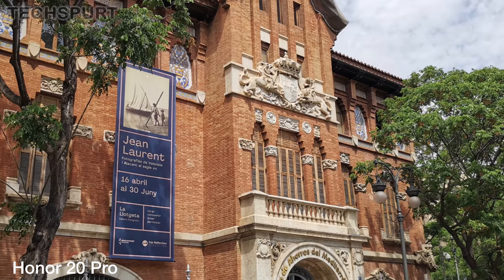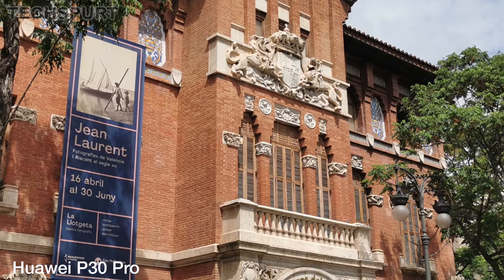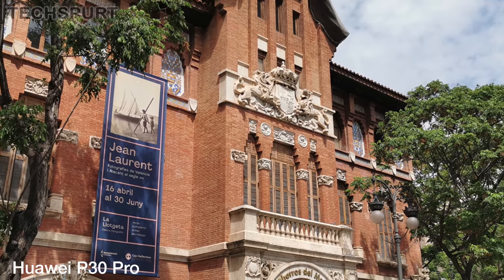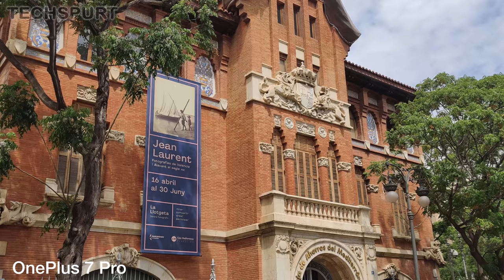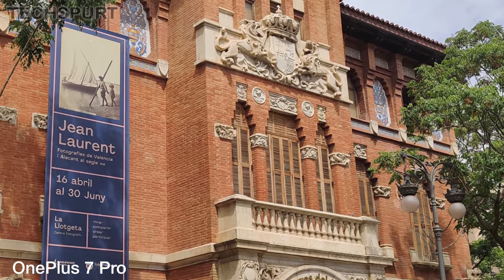For your everyday shots, as far as detail levels are concerned, it is basically a dead heat between all of these phones. Not really surprising considering the strength of those primary lenses. When you blow up each photo it is rare to see a difference in clarity between the three. Zoom right in and everything still remains crisp and clear.